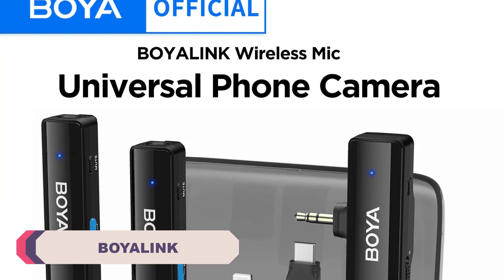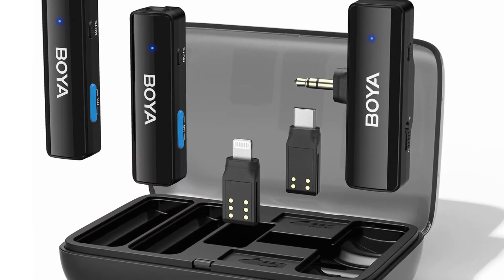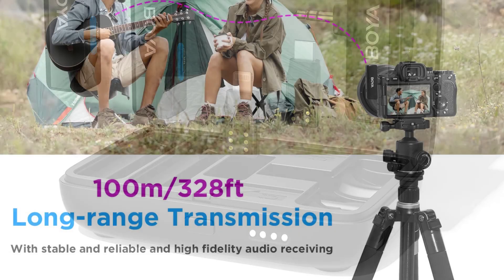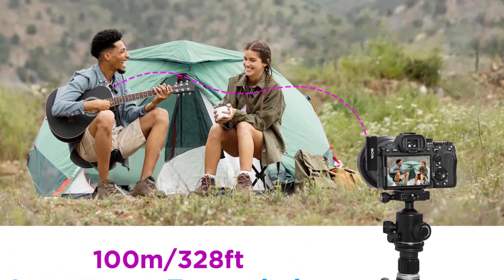Number 1: the Boyolink Wireless Lavalier Microphone. One of its standout features is exceptional sound quality. The microphone's small diaphragm and omnidirectional polar pattern capture sound with remarkable clarity and precision. Whether you're recording interviews, vlogs, or live broadcasts, this microphone ensures that your audio is crisp and distortion-free.